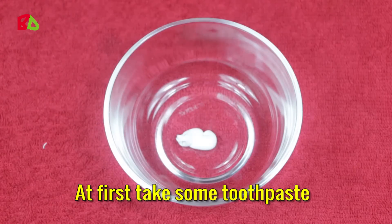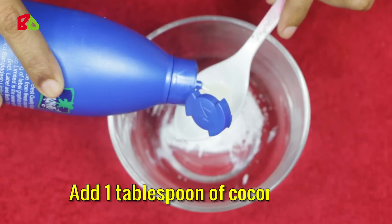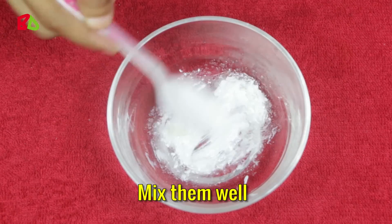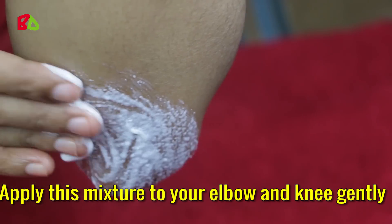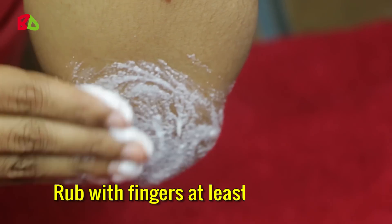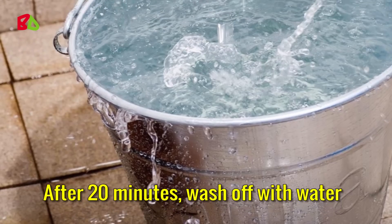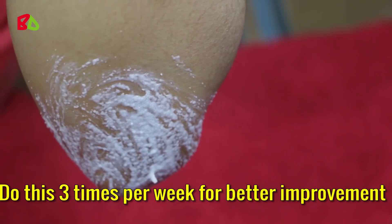Take some toothpaste and add some salt. Add 1 tablespoon of coconut oil and some lemon juice. Mix them well. Apply this mixture to your elbow and knee gently. Rub with fingers for at least 5 minutes, then leave it for 20 minutes. After 20 minutes, wash off with water. Do this 3 times per week for better improvement.